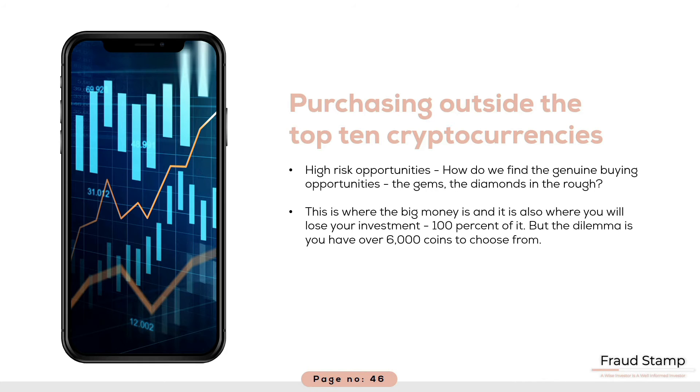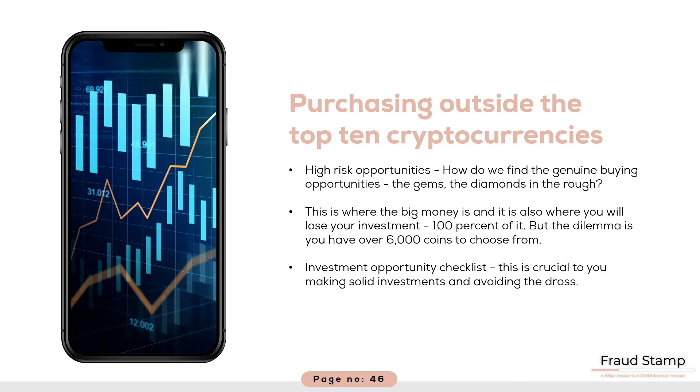Perhaps you read about an interesting sounding project in one of your newsletters or a few tweets. Maybe you were inspired by your own thinking about what areas will benefit the most from the introduction of blockchain, and then you conducted your own research and found a few interesting coins operating in that space. Whatever method you use to identify the investment doesn't matter. What matters is whether it passes the rigorous checklist we have provided you within the notes accompanying the course. Please read these carefully as these are crucial to making solid investments and avoiding the drawbacks.